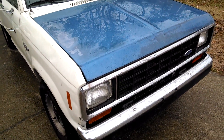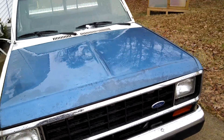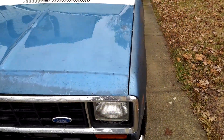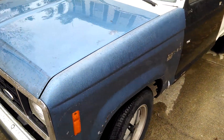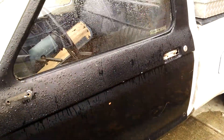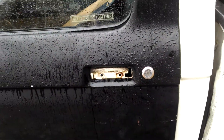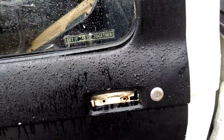Alright, here's the update on the truck after the accident. Notice it has a blue hood, it now has a blue fender, and now it has a black door. No outside door handle yet — I haven't put that on there. It's a pain to switch door handles.